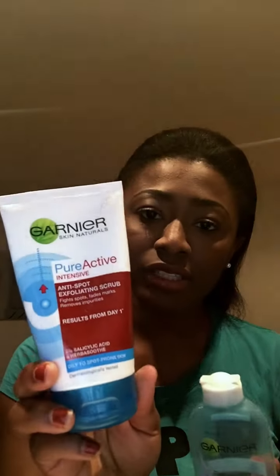Every fortnight I use the Garnier toner and the Garnier anti-spot exfoliating scrub. I alternate them — one fortnight I use the toner, the next fortnight I use the scrub. So in a month I use one of each, if that makes any sense.